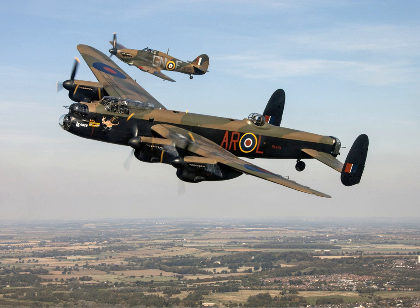The Lancaster has its origins in the twin-engine Avro Manchester, which had been developed during the late 1930s in response to the Air Ministry specification P-1336 for a capable medium bomber for worldwide use. Originally developed as an evolution of the Manchester, which had proved troublesome in service and was retired in 1942, the Lancaster was designed by Roy Chadwick and powered by four Rolls-Royce Merlins and, in one version, Bristol Hercules engines.